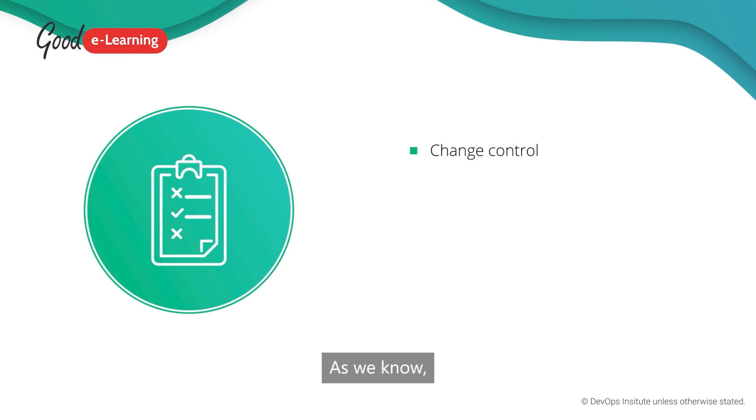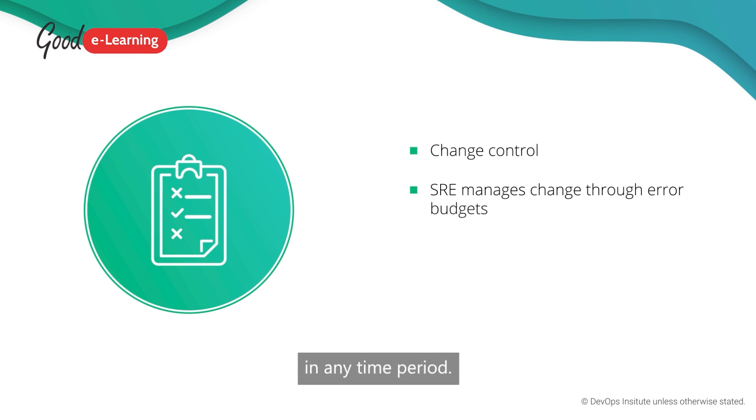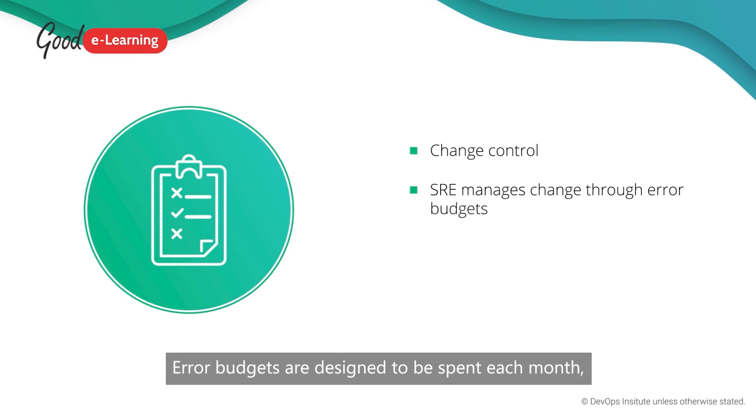As we know, change is managed in SRE through error budgets. These dictate how much change is possible in any time period. Error budgets are designed to be spent each month, dictating how many releases are possible.